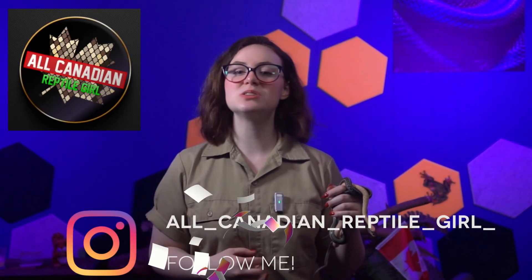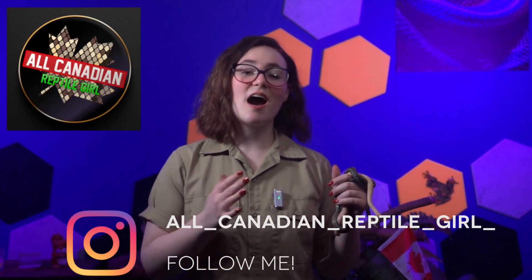Hi friends! Welcome to the All Canadian Reptile Girl! I'm Amelise and I once lost an arm wrestling match with a snake. Please don't ask.